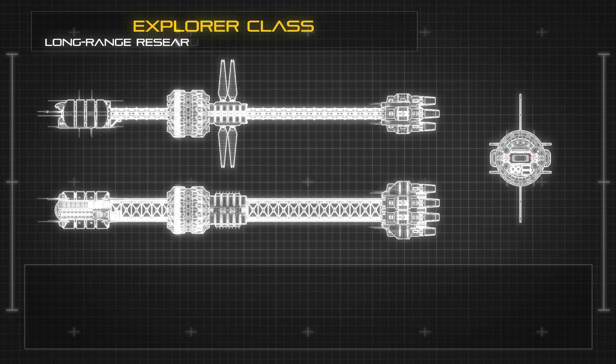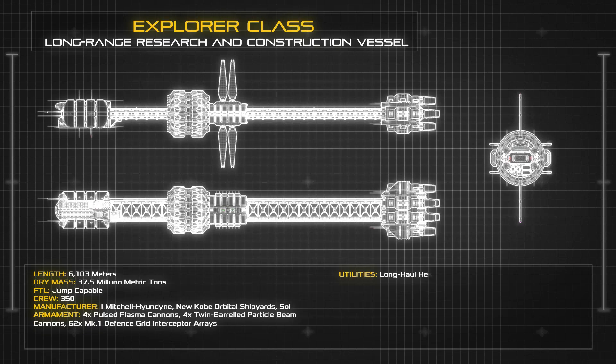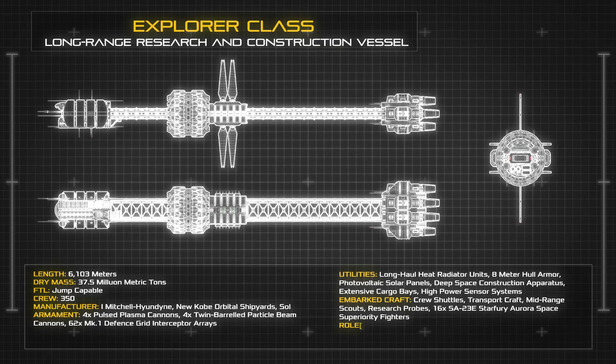At an enormous length of 6103 meters and a dry mass of 37.5 million metric tons, the Explorer Class presents a spartan and skeletal space frame, built around a spinal structure of uninhabitable scaffold sections, with numerous heat radiators, photovoltaic panels, and rotating crew habitats arrayed along the ship's keel.